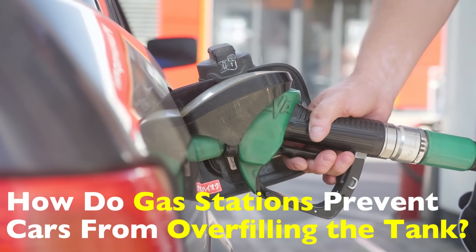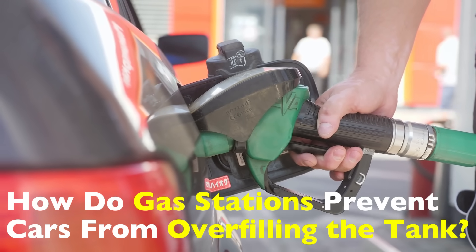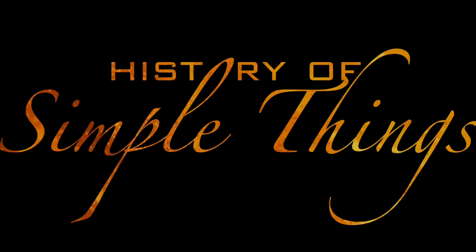So buckle up, because by the end of this video, you'll never look at a gas pump the same way again. Right here on History of Simple Things.